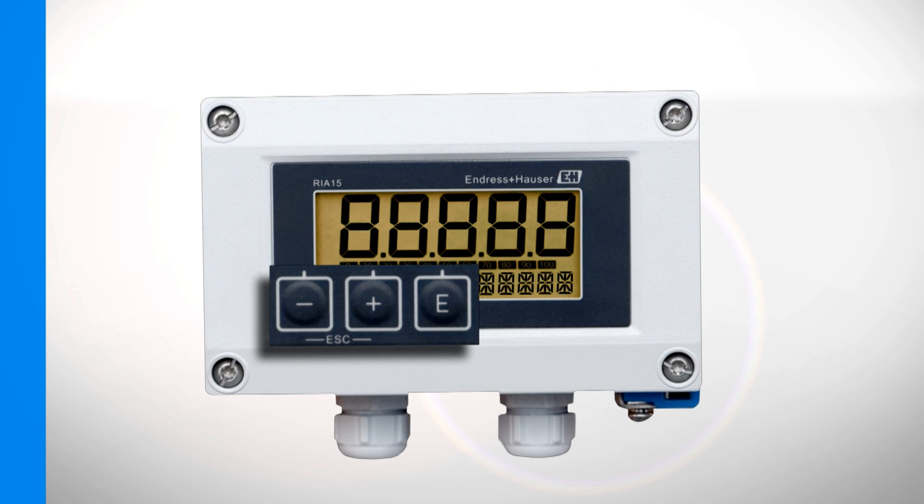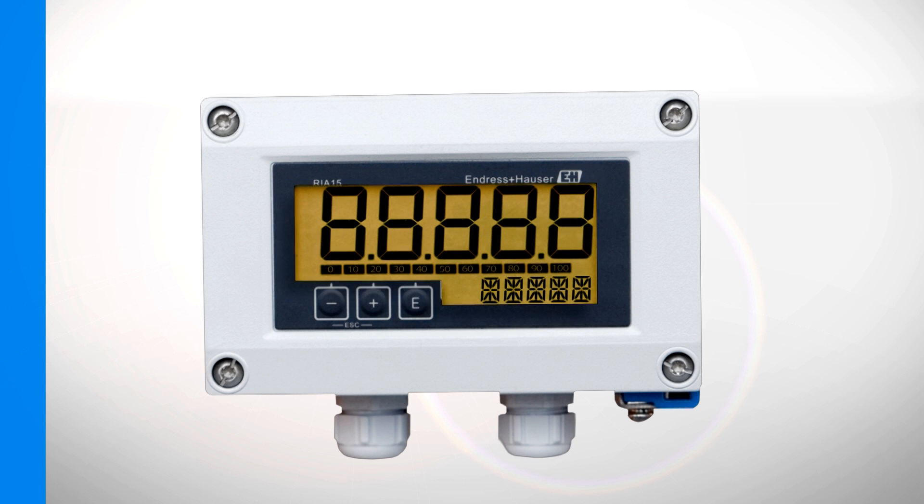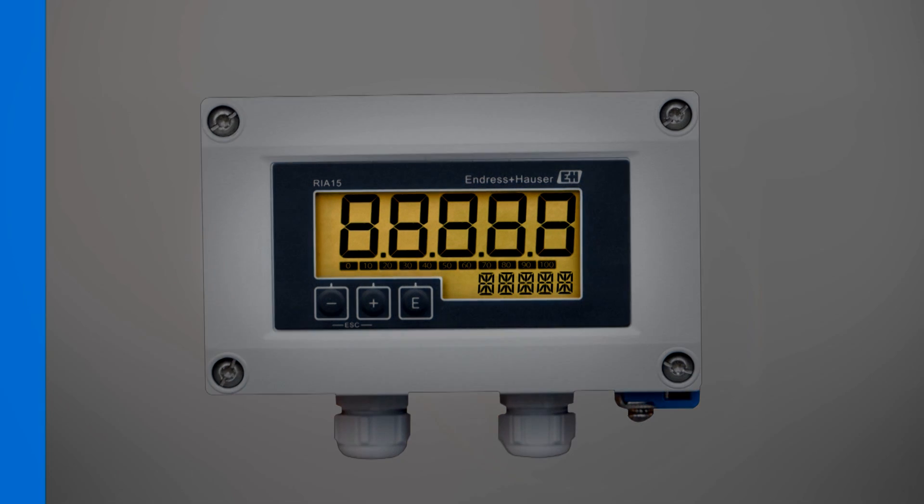Three front-mounted push buttons enable a simple on-site parameter setup. The pre-settable rear illumination of a large five-digit liquid crystal display with 17mm high digits provides excellent readability even under difficult lighting conditions.